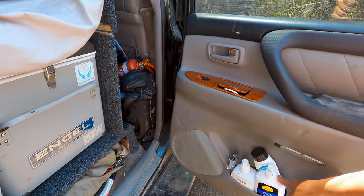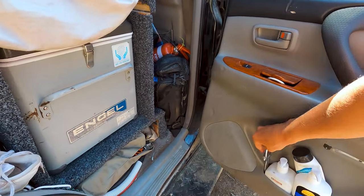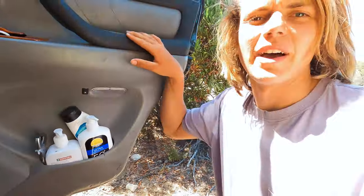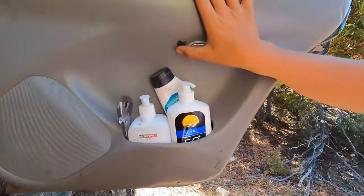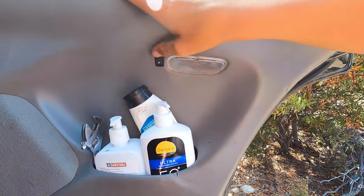We've got sun cream in the doors and hand sanitizer, and an adjustable wrench for gas and whatnot. We also found we had issues before the trip with these automatic lights on the doors, so I just Dremelled out little slots and put in a switch in all the doors. We can now turn those off so they don't run our battery flat, which was an issue.